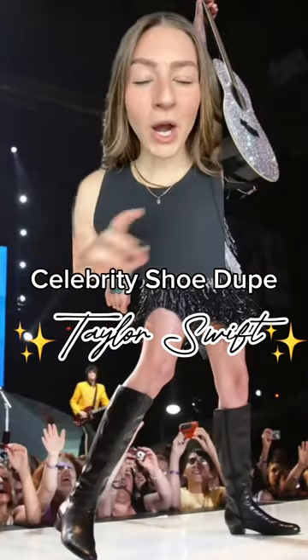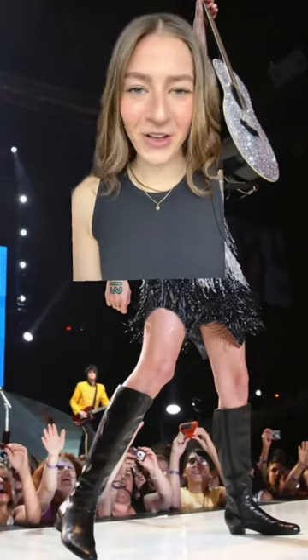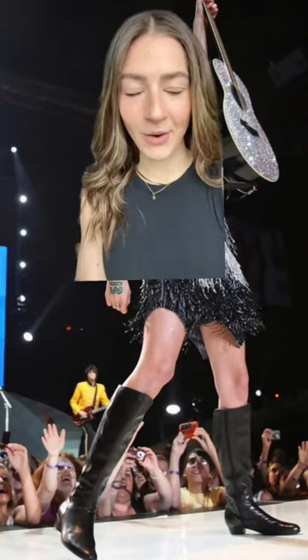Ladies, listen up. If you are obsessed with the queen that is Taylor and her ever-evolving style, you are going to want to watch this. We all know about Taylor's iconic eras and I have found shoes to match perfectly with three of my favorites.